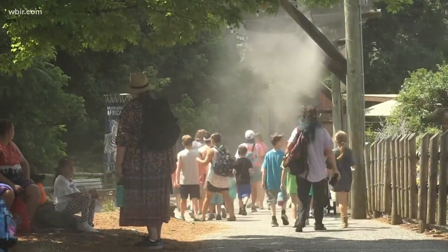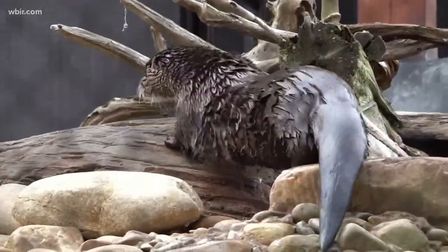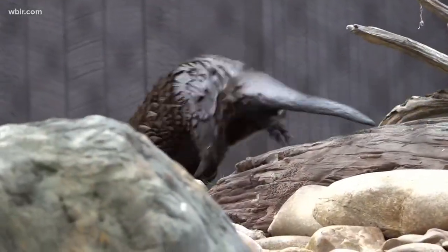Clearly African animals do well in the heat. Many of our native species as well. Reptiles, of course, thrive in the heat. Humans, not so much. So we went to Zoo Knoxville to learn from the animals. We learn from the animals to find a shady spot and take it easy during the heat of the day as well.